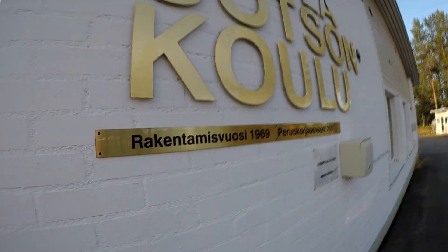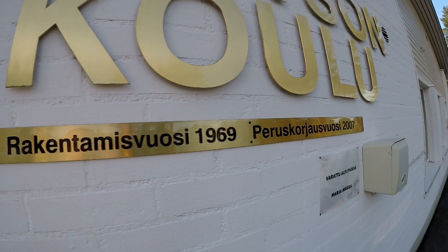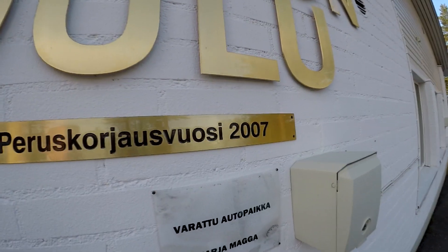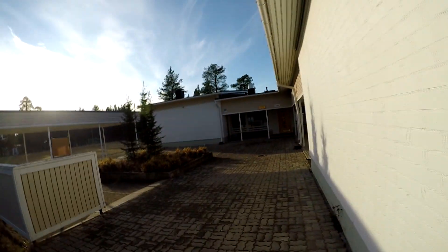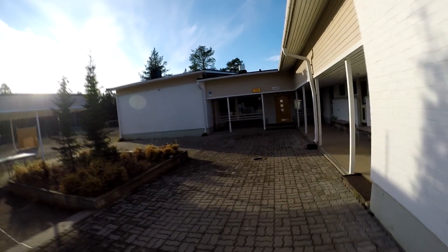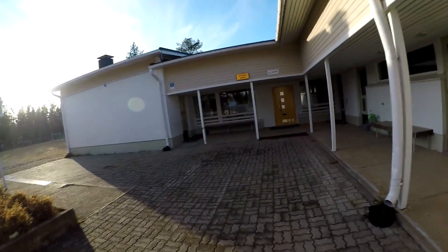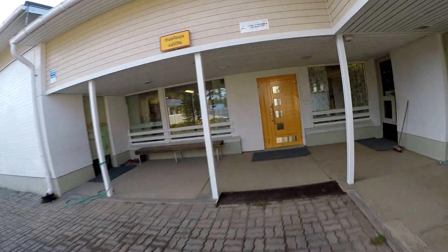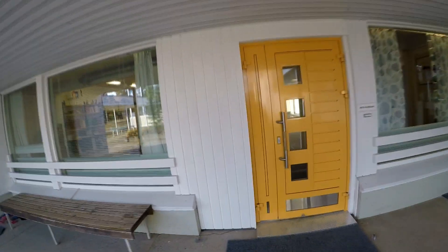Школа построена в 1969 году и полностью отремонтирована в 2007 году. Сейчас мы идем внутрь школы, я вам покажу, как все работает. Готов ответить на любые вопросы в комментариях, если я что-то пропущу.